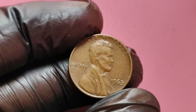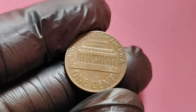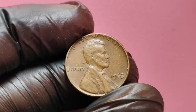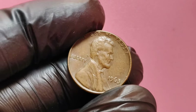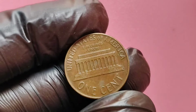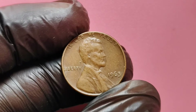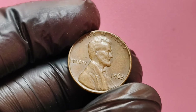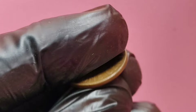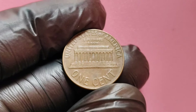The 1963 no mint mark Lincoln penny is particularly rare due to an interesting twist in production. During this year, a handful of these pennies were struck with errors or unique characteristics, making them far more valuable than their common counterparts. Specifically, the ones with error types like double dies or significant die cracks are exceptionally scarce. A double die penny features a distinct doubling of the image on one side, giving it a unique appearance. These errors can sometimes lead to prices soaring at auctions and sales. Collectors and investors are always on the lookout for these rare finds.